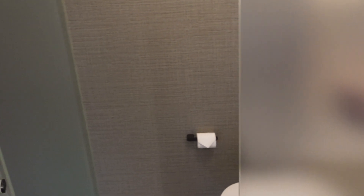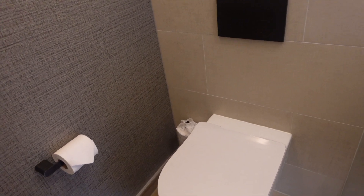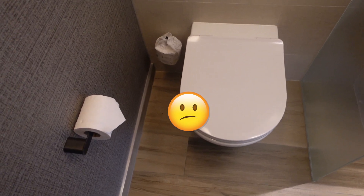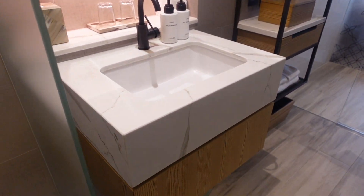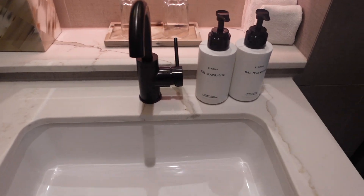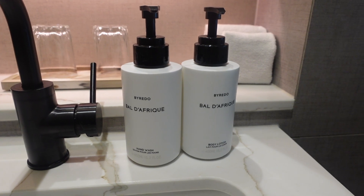This is the bathroom. We have a separate toilet — quite small and tiny. There's no sanitary bin inside the toilet, which I think is not convenient. There's a small washing basin and two large bottles — 450ml of hand wash and body lotion.